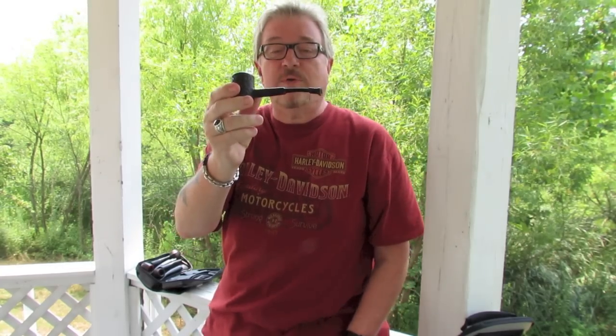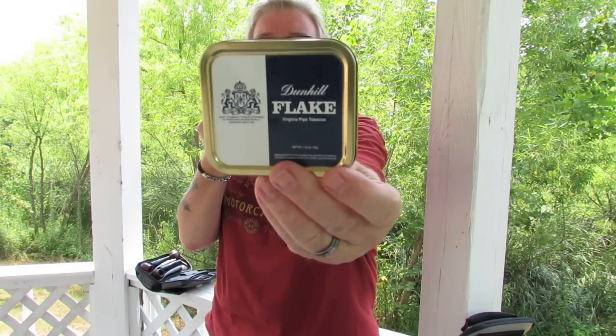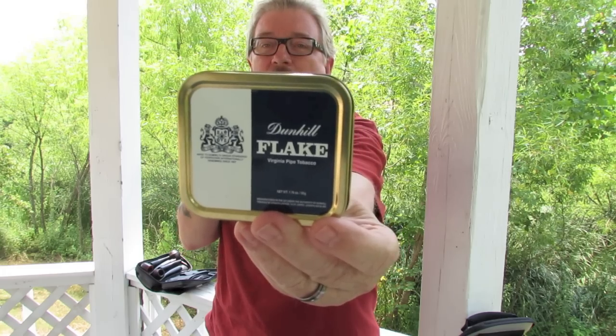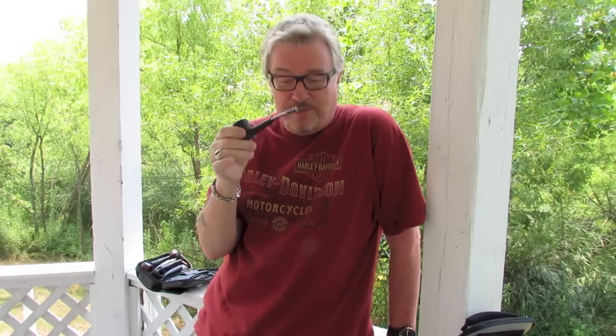So those are the Dunhills — including this one — with the legacy dot that I have in my collection. By the way, I'm smoking some Dunhill flake out here in my subdivision where we have a little gazebo and there's a little lake down there. I just wanted to sit out by the lake, and I've got a tripod with me holding the camera.